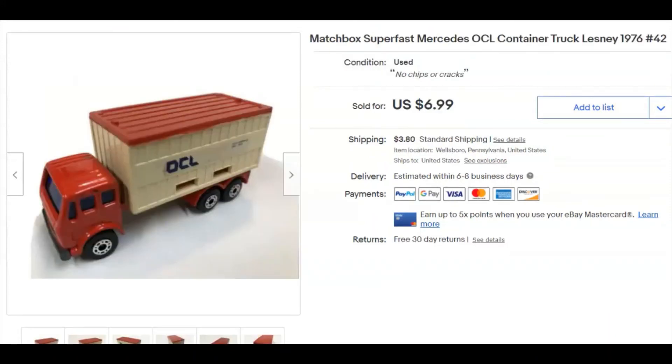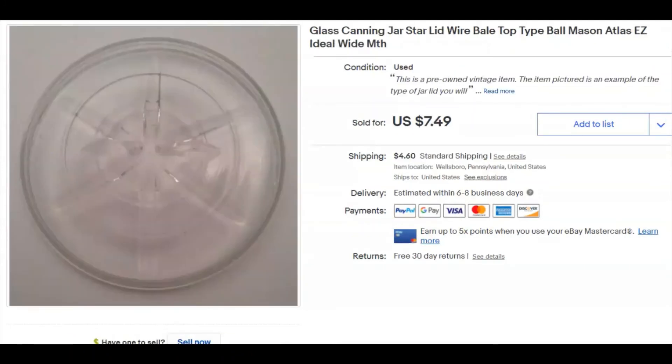A little Matchbox Super Fast car — I paid nothing for that. I listed it November 9th, sold December 31st for seven dollars plus shipping. And another canning jar lid — 39 cents, listed December 23rd, sold December 31st for $7.49 plus shipping.